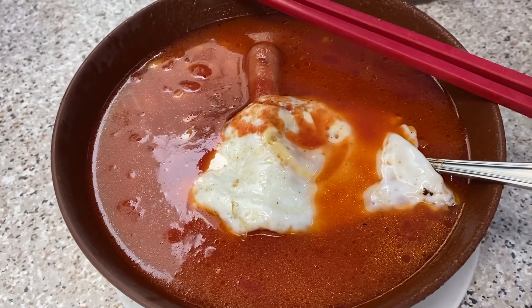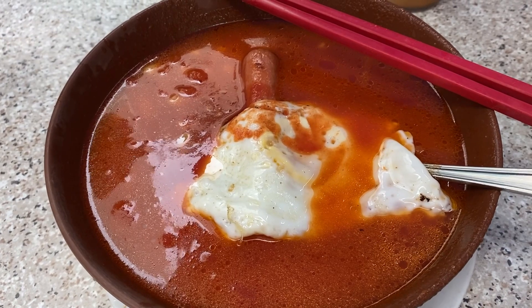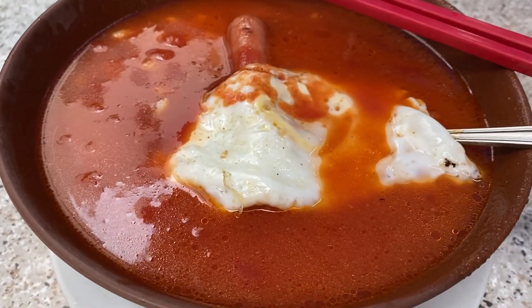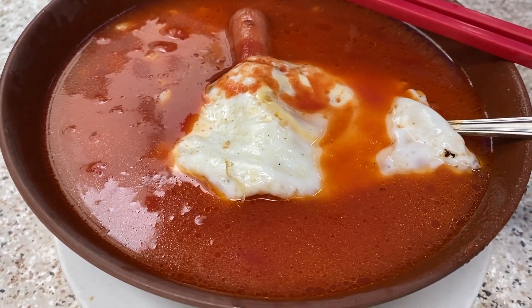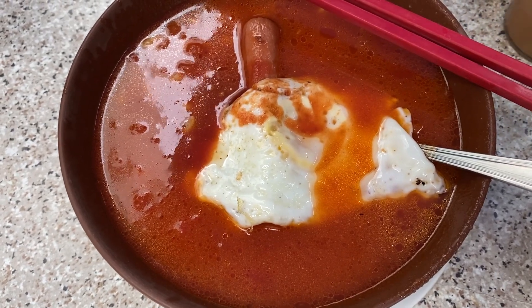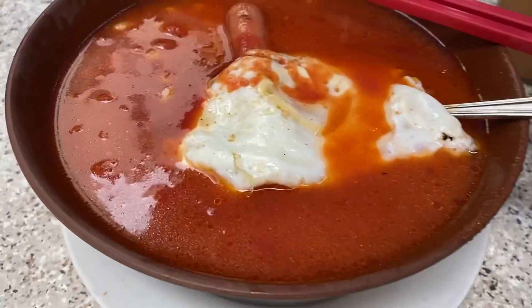This is their popular dish — the tomato soup. It's a combination of tomato puree, canned tomatoes as well as fresh tomatoes. This one comes with sausage and pork chop with an egg on top, and it comes with macaroni as compared to the instant noodles. You have the freedom to select what kind of noodles you want for your soup.